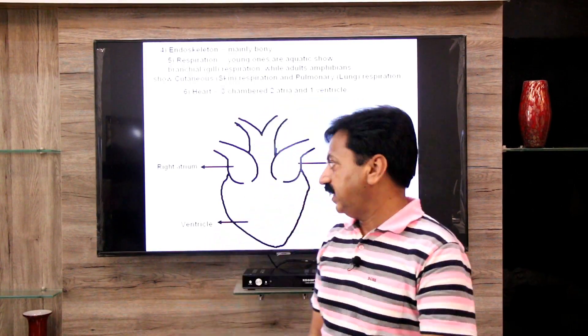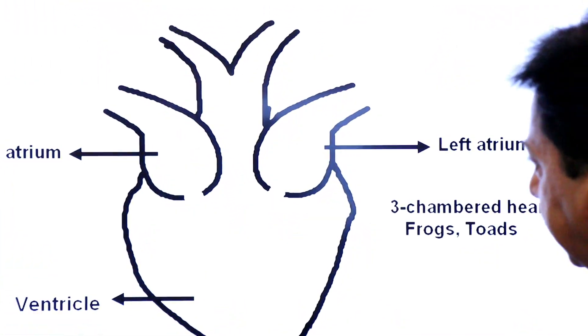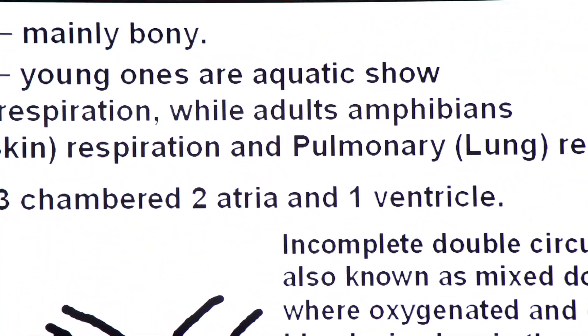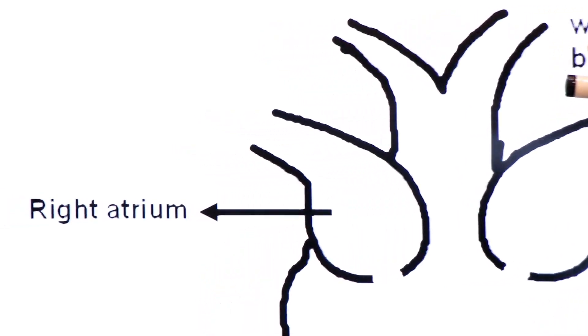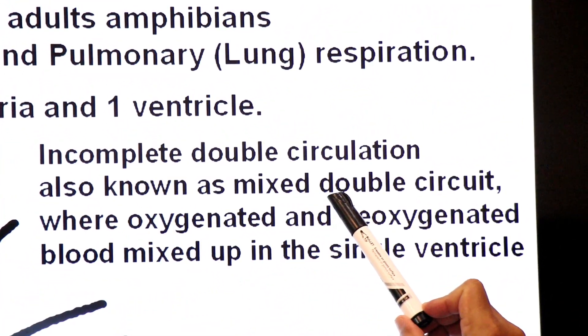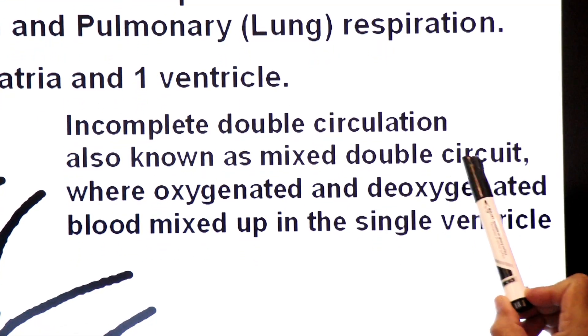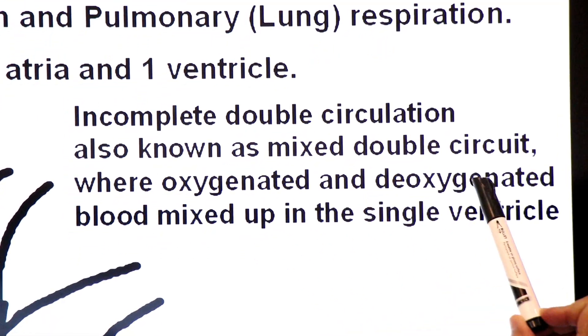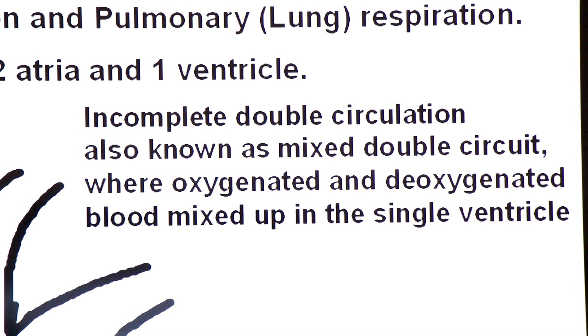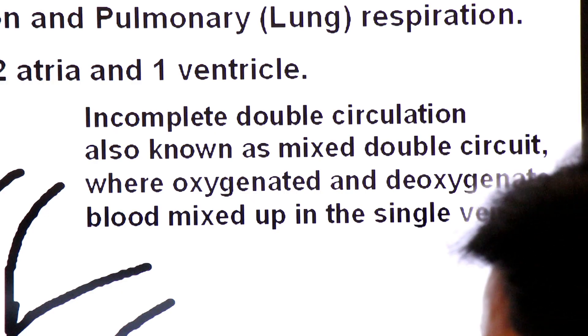In amphibians, oxygenated and deoxygenated blood mix up in the single ventricle because there are not two separate ventricles. The right atrium receives oxygenated blood from the lungs, and the left atrium receives deoxygenated blood from body parts. This is called incomplete double circulation, also known as mixed double circulation.